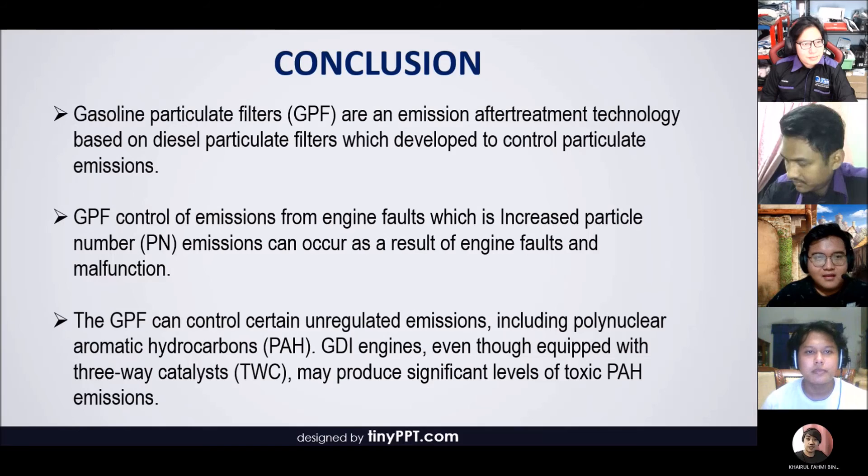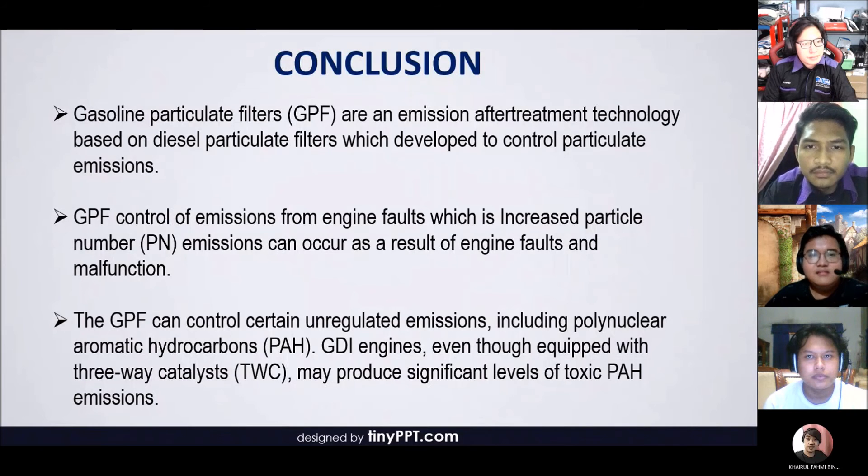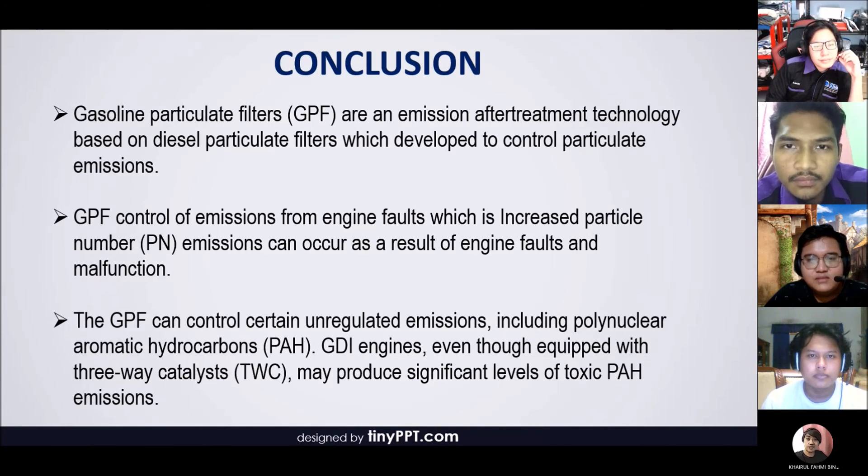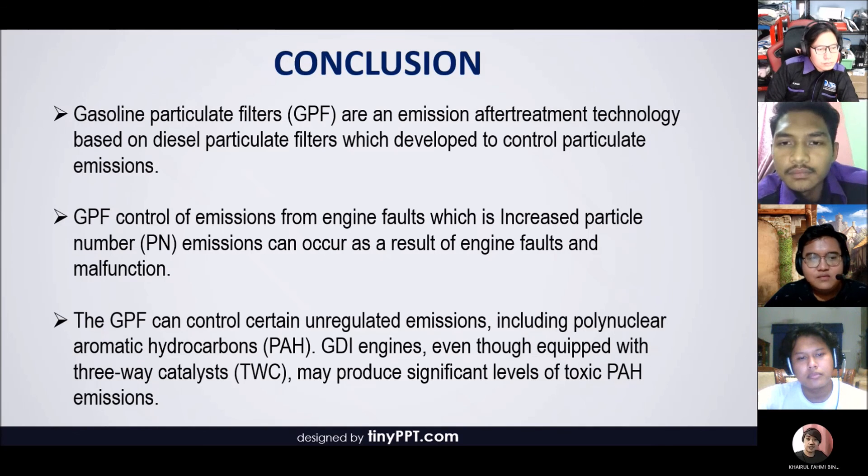My name is Ahmad Shakir. In conclusion, gasoline particulate filters are an emission after-treatment technology based on diesel particulate filters, developed to control particulate emissions from gasoline direct injection engines. GPF controls emissions from engine faults — increased particle number emissions can occur as a result of engine faults and malfunctions such as increased oil consumption — and this can be effectively controlled by particulate filters. Furthermore, GPF can control certain unregulated emissions including polynuclear aromatic hydrocarbons. GDI engines, even though equipped with a three-way catalyst, may produce significant levels of toxic emissions. Thank you.